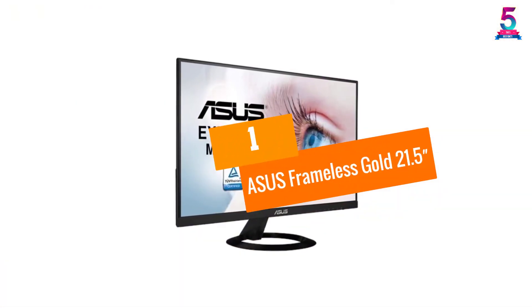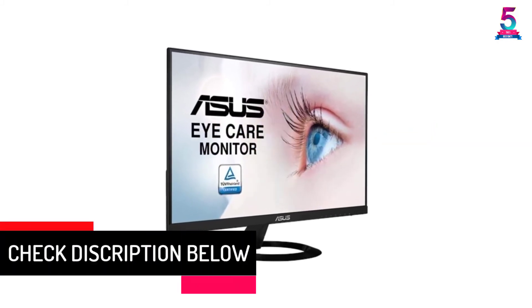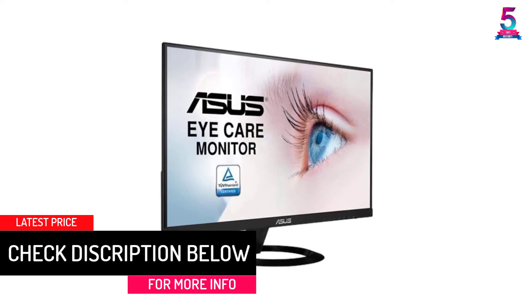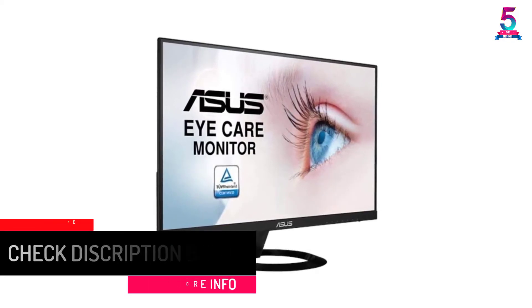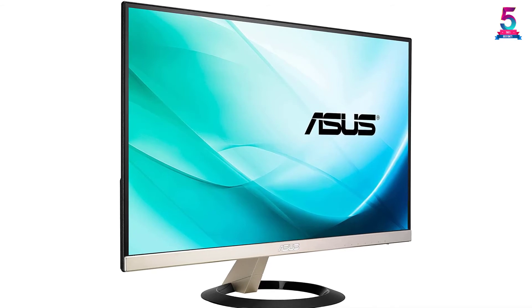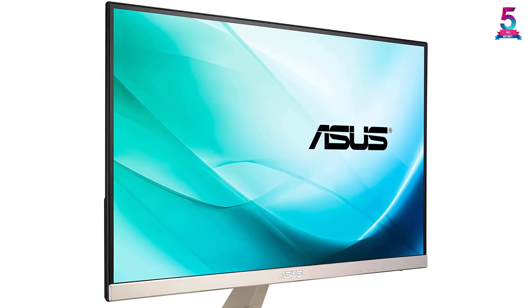At Number 1, the Asus Frameless Gold 21.5-inch monitor. The display size is 21.5 inches. With the help of a non-glare LED display, you will be able to use it on any premises without any problem. The backlight also ensures you can use it in complete darkness without any problem.